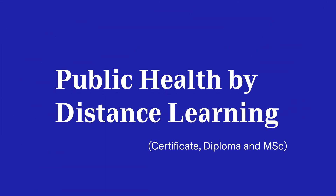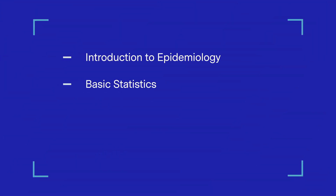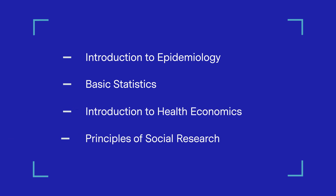In terms of what you'll be studying, public health is a very broad discipline. Whilst we have some modules that are compulsory, after that you're free to choose from a wide range of elective modules. All students will study the following four compulsory modules: Introduction to Epidemiology, Basic Statistics about public health policy, Introduction to Health Economics, and Principles of Social Research.